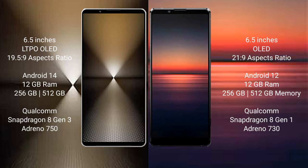Sony Xperia 1 Mark 6 runs on the Android 14 operating system. Sony Xperia 1 Mark 4 runs on the Android 12 operating system.